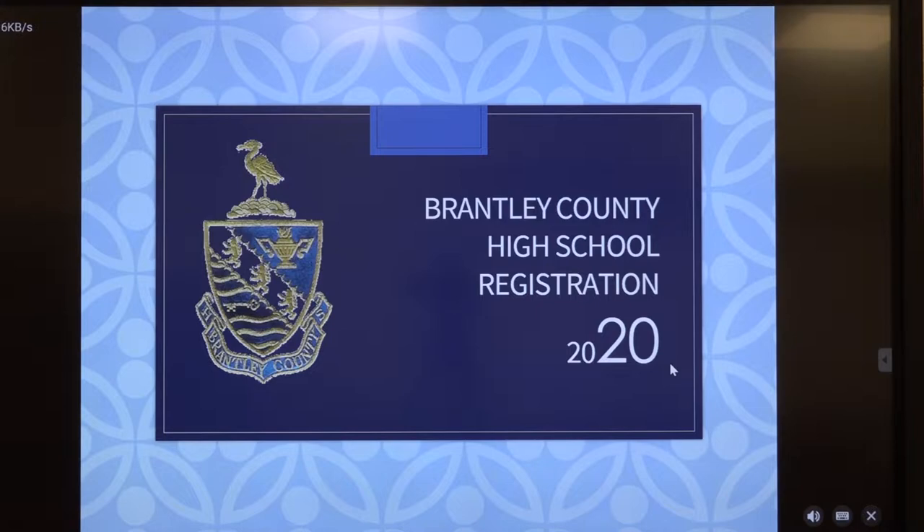Welcome to Brantley County High School Registration 2020. We're sorry that we weren't able to meet with you face-to-face to discuss this process and advise your students, but we have a plan in place to get our students advised, assisted, and registered for next year's classes at BCHS. It starts with some information we need each of you to see and hear.